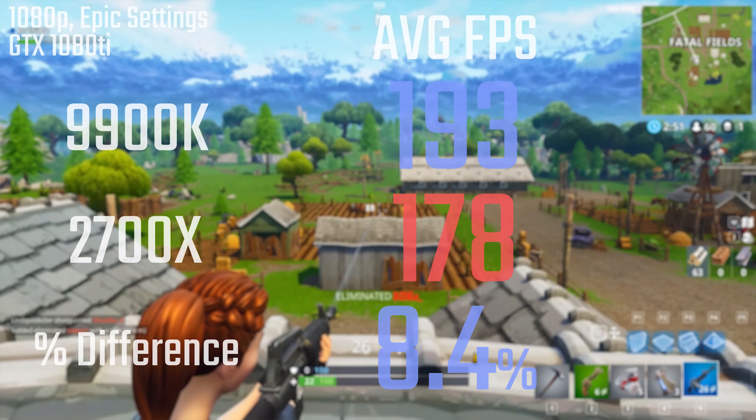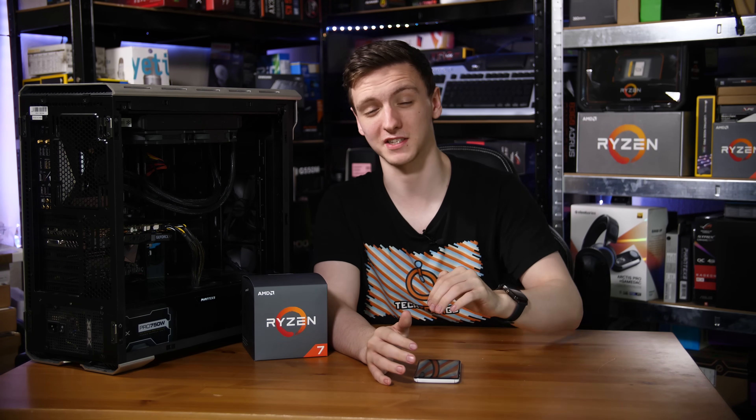A few other things to note: Intel has actually started using solder for the 9900K and the new 9-series chips, which is great to see. It matches Ryzen and means thermals aren't as horrific as before. Testing with the exact same cooler showed the AMD chip was actually about 10 degrees cooler on average still, but the overall power draw was fairly similar.